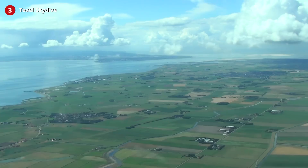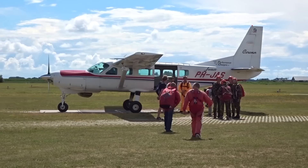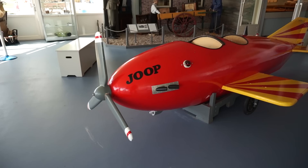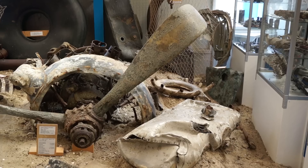The best activity on Texel has to be the Texel skydive. Texel is considered by many skydivers one of the best locations in the world. It was our mom's birthday, so we thought it would be a good idea to all jump out of an airplane to celebrate. But in order to do so, we had to bring our alcohol levels down first.